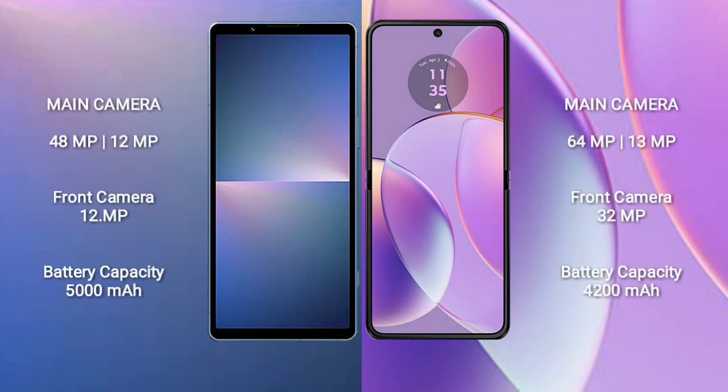Sony Xperia 5 Mark 5 features a dual rear camera setup with 48MP and 12MP lenses, and a 12MP front camera.